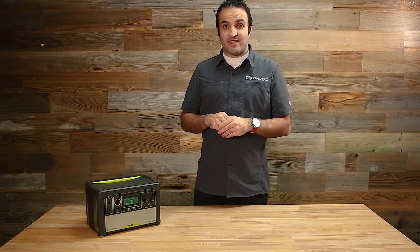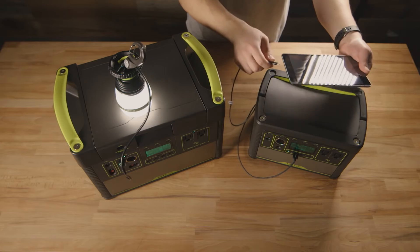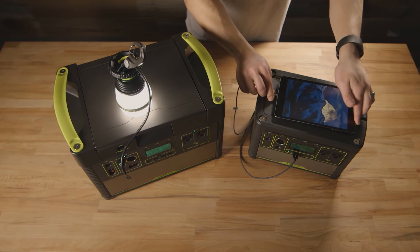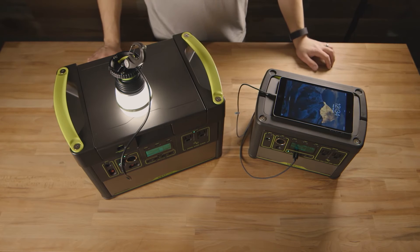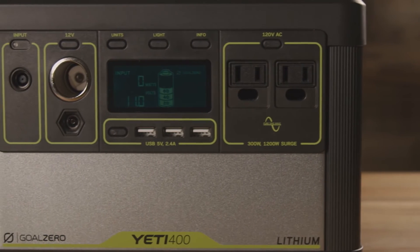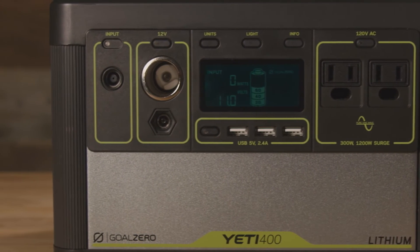The second thing that matters is how to get power out of the battery. We have had years of experience with our Yeti line of products to learn what are the key elements that people care about when they're trying to get power. There's the simple ones like the USB port that charges your phone and tablet, and there's also the 12 volt port which mimics what's in your car with a cigarette lighter. But the most critical one that people have the most experience with is this AC port, or what we call the inverter. The inverter's job is to take the stored electrical energy in the battery and convert it so that it looks like what you get from your wall.